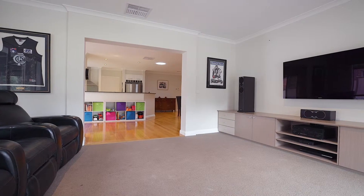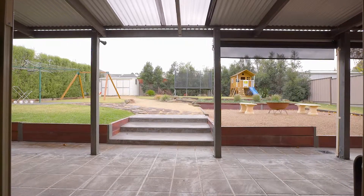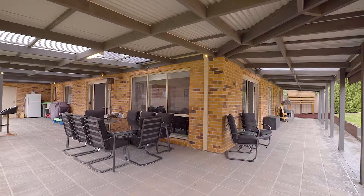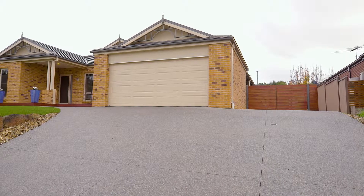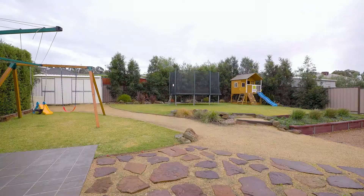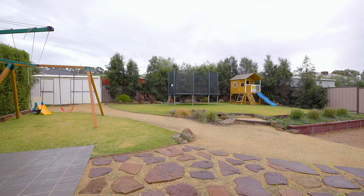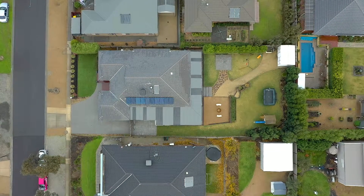Flowing on from this great family space is a rumpus room that leads outside to an undercover entertaining area and a backyard that is set up perfectly for the whole family. Complemented by a double garage and fantastic side access into the rear yard, this really is a masterpiece of family design with plenty of space for children to play and even room for a big shed as well.